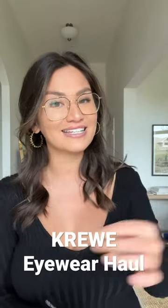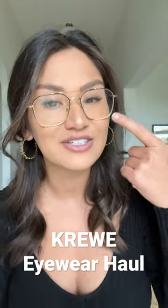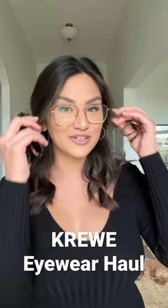So these are the Berm eyeglasses. I get so many compliments on these. The gold frame is actually ombre — it starts in black and goes to gold. So these are the Berm.